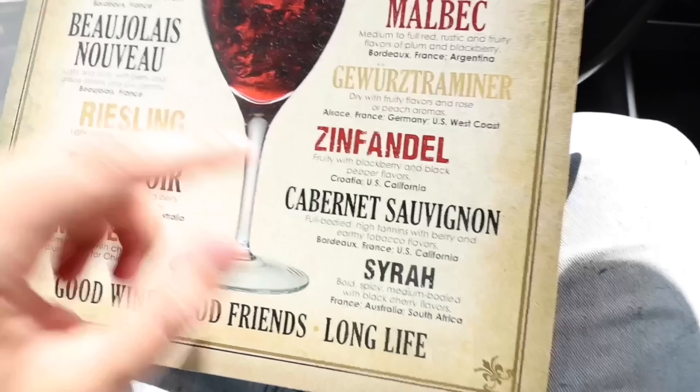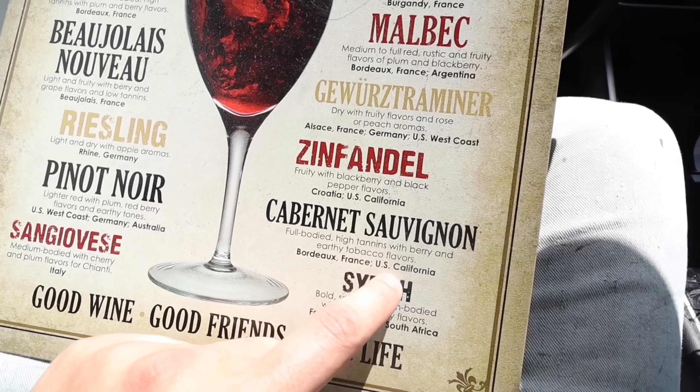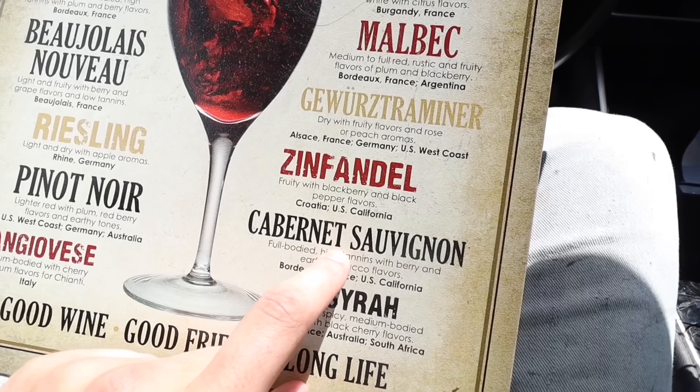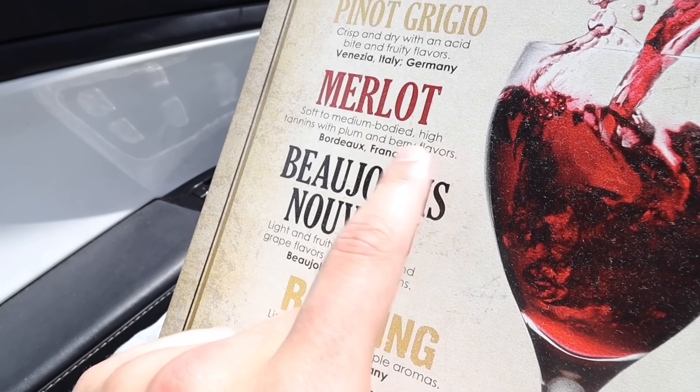This is the last episode, so I'm going all out — not just because it's a great tax write-off, but also because it's a great tax write-off. We went with the Cabernet: full-bodied, high tannins, berry and earthy tobacco flavors, US California. We almost went with the Merlot, which is soft to medium bodied, but I think we made the right choice. We can always get the other one too.